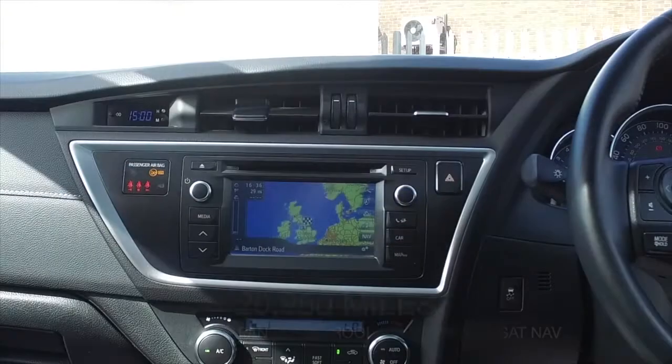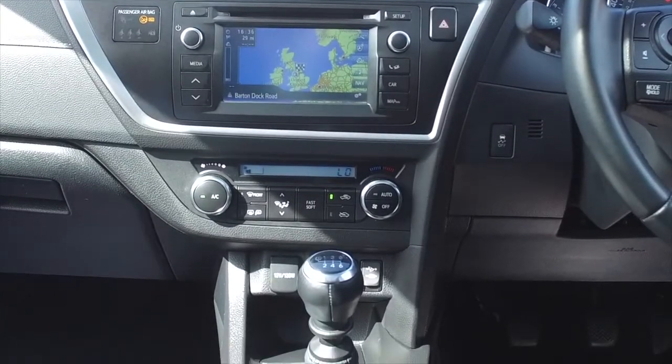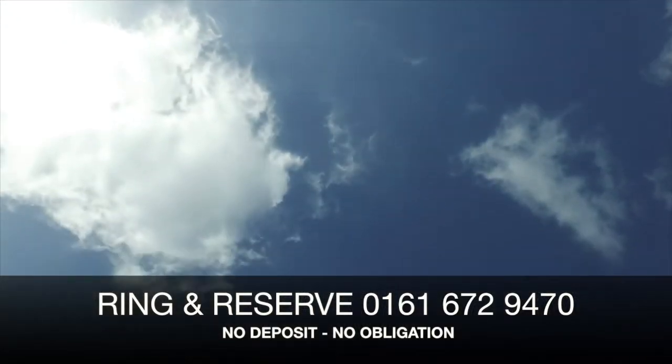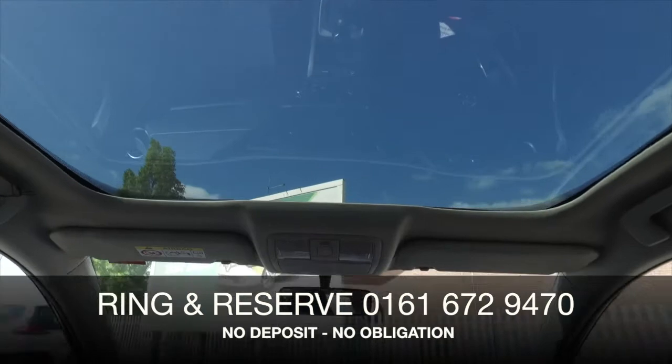This has covered about 21,000 miles, and inside there's just a lovely cabin with a reversing camera, heated seats at the front, Bluetooth and sat-nav, and a very nice light and airy cabin with its panoramic sunroof.